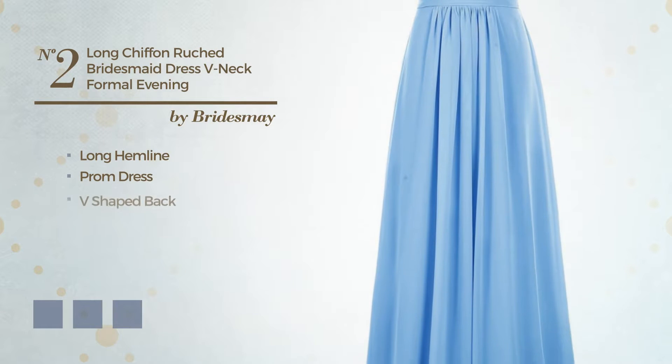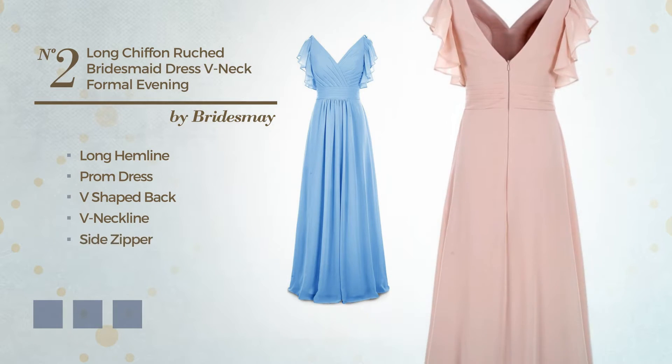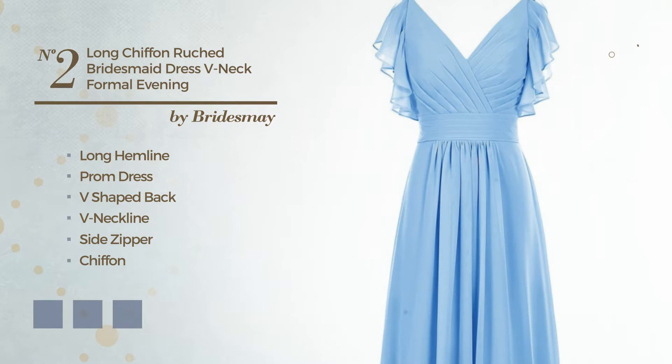Number two: an attractive long hemline prom dress featuring a v-shaped back with a v-neckline, as well as a side zipper, produced with soft chiffon decorated with ruches. Available in 21 color variations, for example black, ink blue, jay, and blue blush.